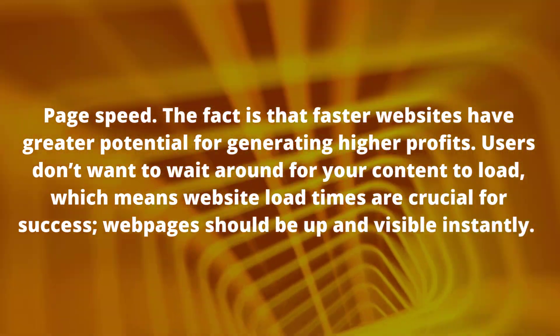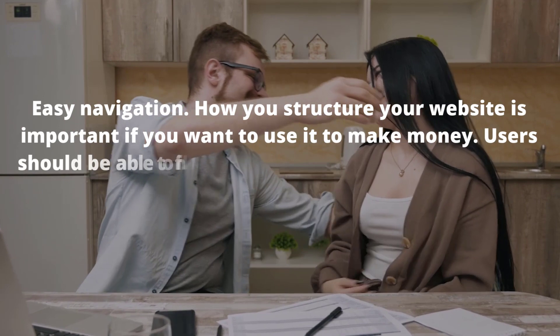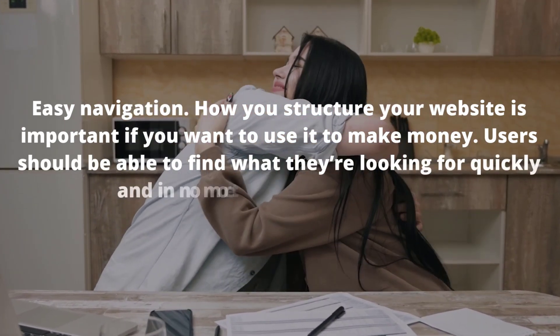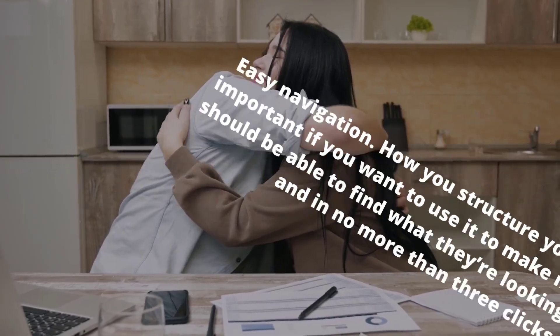The next factor is easy navigation. How you structure your website is important if you want to use it to make money. Users should be able to find what they're looking for quickly and in no more than three clicks.